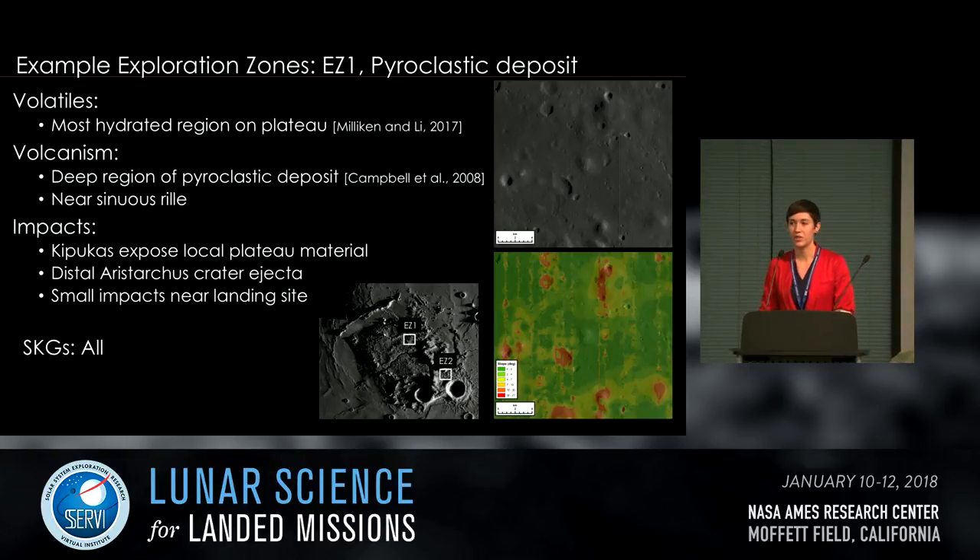Two potential exploration zones are outlined. EZ-1 is located on the central plateau in the pyroclastic deposit — far from the modifying effects of the Aristarchus crater impact — and is near the central part of the plateau. This is one of the most hydrated regions on the plateau for volatile budget questions. From a volcanism perspective, this is a thick area of the pyroclastic deposit with plenty of material to sample. You're also close to a sinuous rill to the north, and Vallis Schroederi is fairly close to the south.